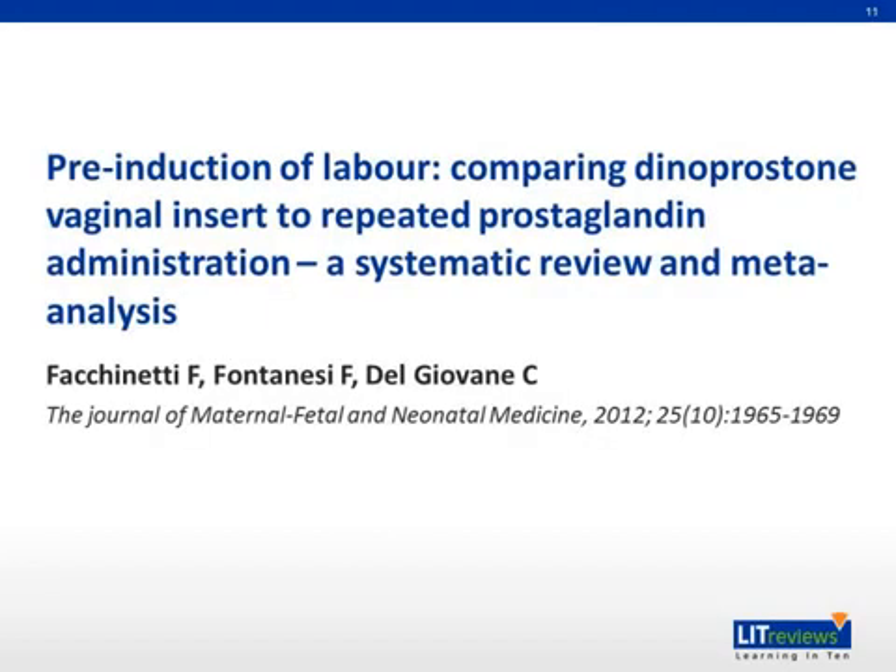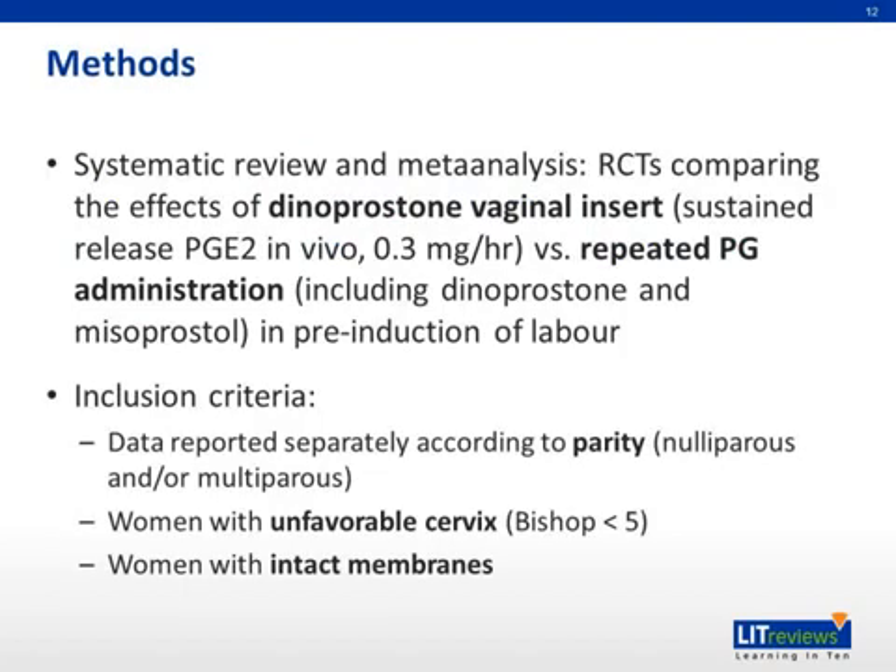We will now discuss a systematic review and meta-analysis comparing a specific delivery method of PGE2, or dinoprostone, via sustained release vaginal insert with repeated prostaglandin administration via other modes. In this study, randomized controlled trials comparing the effects of sustained release PGE2 with repeated prostaglandin administration were chosen. Inclusion criteria for the RCTs were: firstly, data reported separately according to parity — nulliparous and/or multiparous; secondly, women with unfavorable cervix or Bishop's score of less than 5; and finally, women with intact membranes.